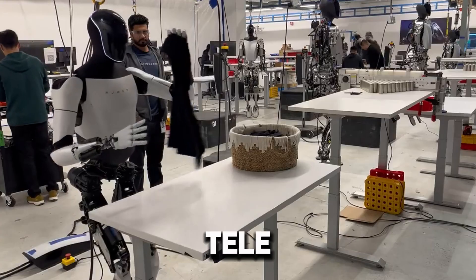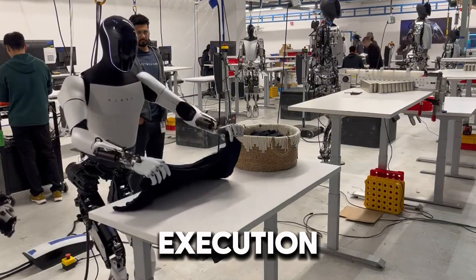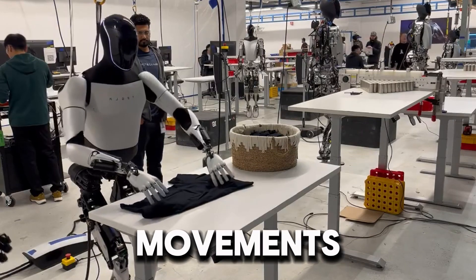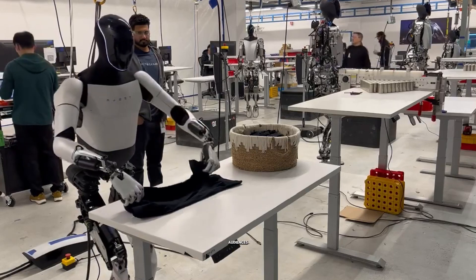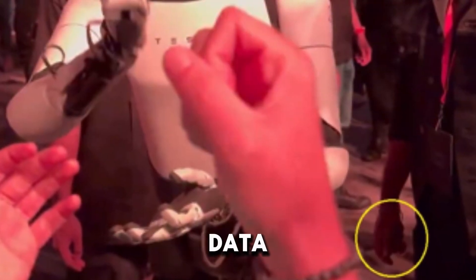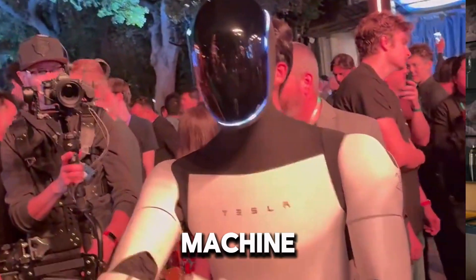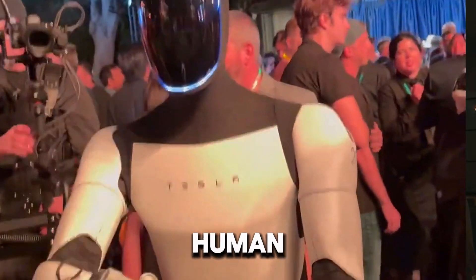As of now, teleoperation bridges the gap between human intelligence and machine execution. Through teleoperation, operators can control the robot's movements, ensuring smooth and fluid actions that impress audiences but are still reliant on human oversight. This allows Tesla to gather valuable data on how the robot interacts with real-world environments, which will later feed into machine learning algorithms to train Optimus to function with minimal human intervention.